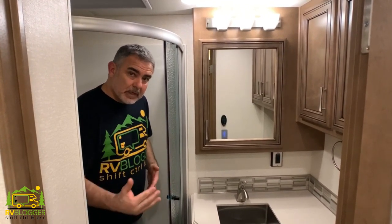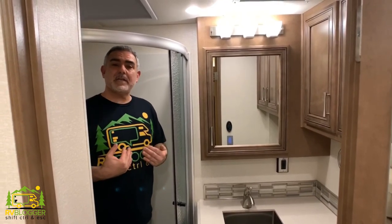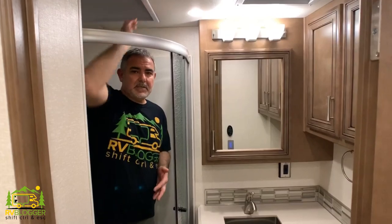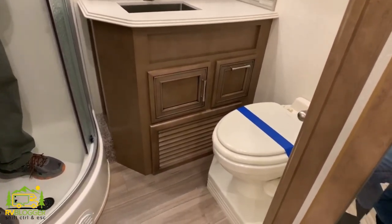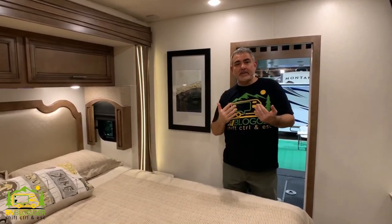Right across from the kitchen is a really nicely sized bathroom with a good-size shower — plenty of overhead room, I'd say a good six inches above my head. There's a medicine cabinet, plenty of other storage cabinetry, and a big vanity — just a very nice bathroom.